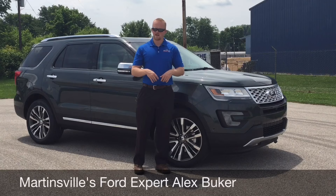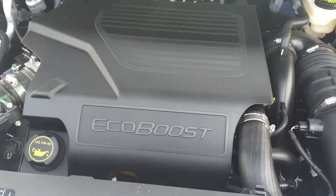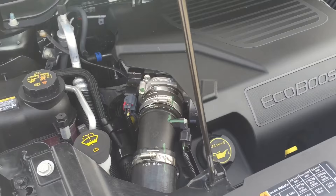Now let's begin. Looking under the hood of the 2016 Ford Explorer Platinum, you notice the standard and only engine available, which is the 3.5 liter EcoBoost twin-turbo engine with 365 horsepower and 365 foot-pounds of torque.